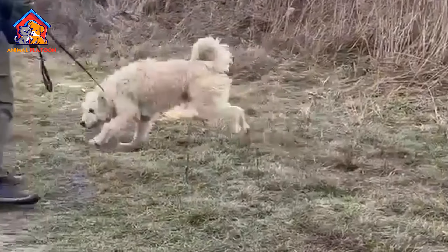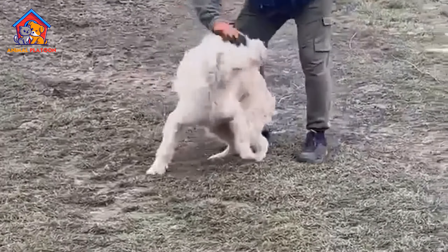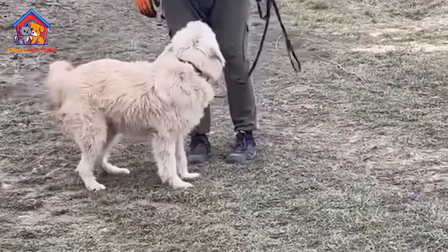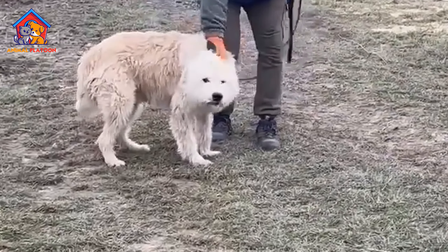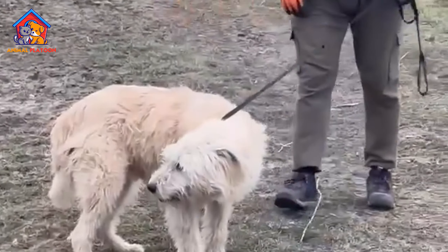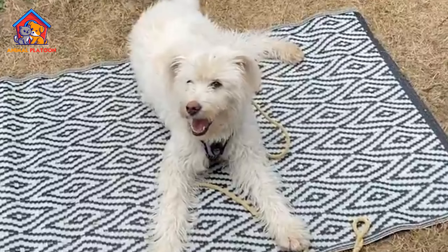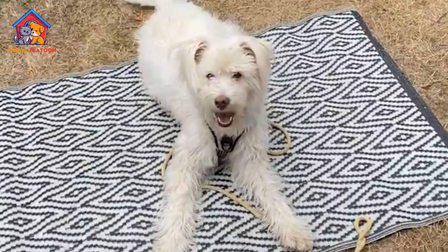Majestic Appearance: With a large and fluffy white coat, the Mioritic Shepherd has a regal and imposing presence, adding to its charm as a majestic and visually striking breed. Herding Abilities: Excelling in herding tasks, these dogs showcase intelligence and skill in managing and protecting livestock, making them valuable working companions in various terrains.